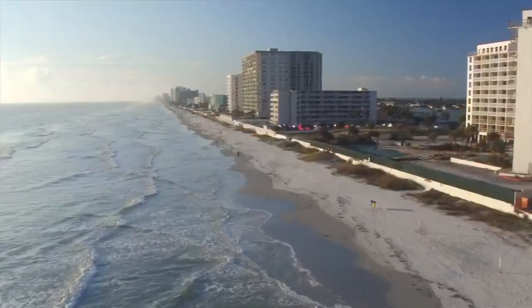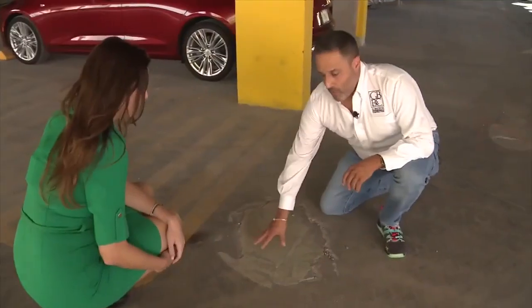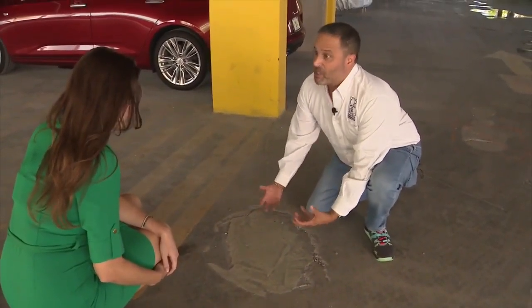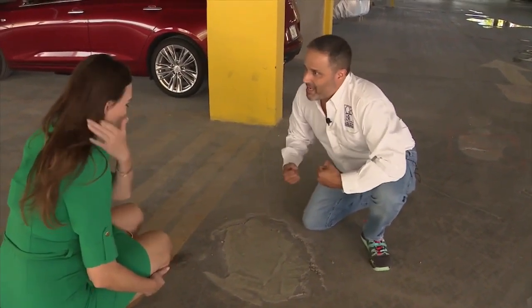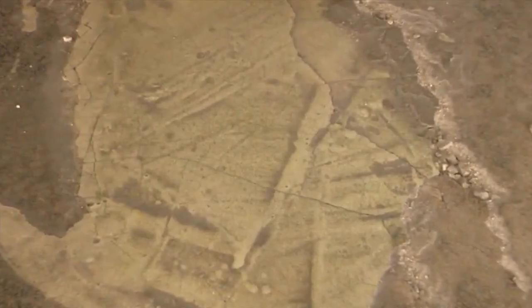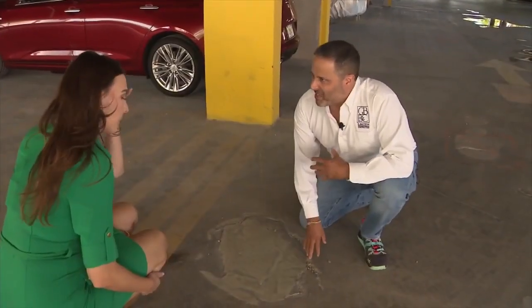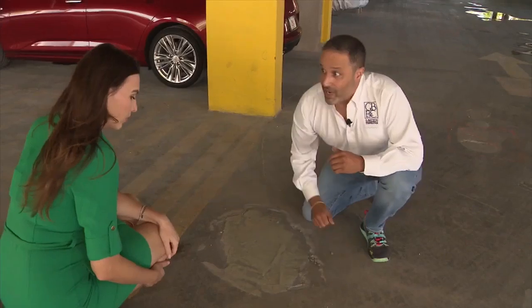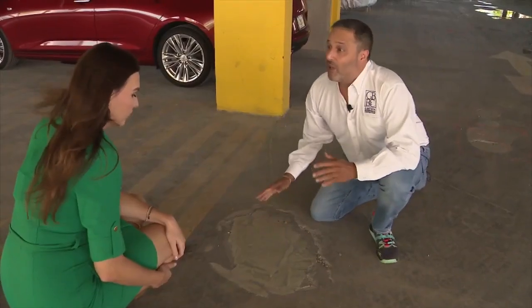Batista says that's something he sees all the time in South Florida, especially along the coast. This is what we would call a spall — a spall is where the concrete just comes up because the steel underneath it is corroding and expanding. Batista says concrete spalling is caused when concrete cracks and pulls away from steel support. If you knock on a healthy section, you don't hear it. But when you knock on a spalled section, it's a hollow sound.